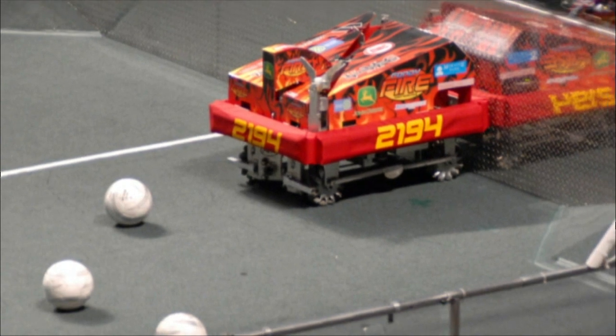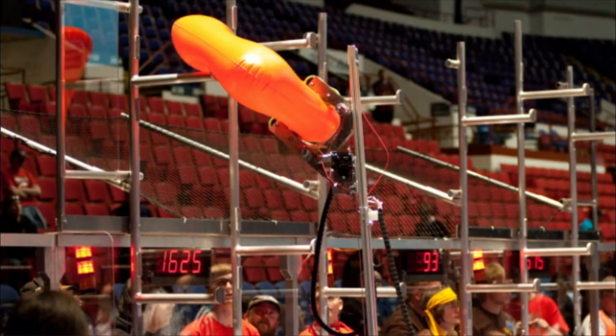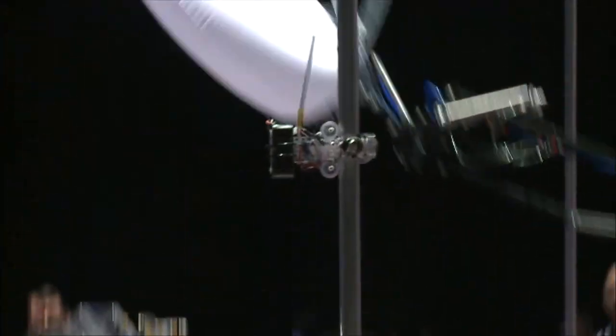Basically, we have a kickoff where they announce the game, and then we get six weeks to build a robot to achieve the goal — whether it be kicking soccer balls into a goal, hanging tubes on racks, or shooting a little robot up the pole. Every team gets six weeks to reach this goal. I'm the programmer for my team, and before I was on FIRST Robotics, I wanted to be a cartoonist. And now I'm going into computer science because of the way that FIRST Robotics influenced me.